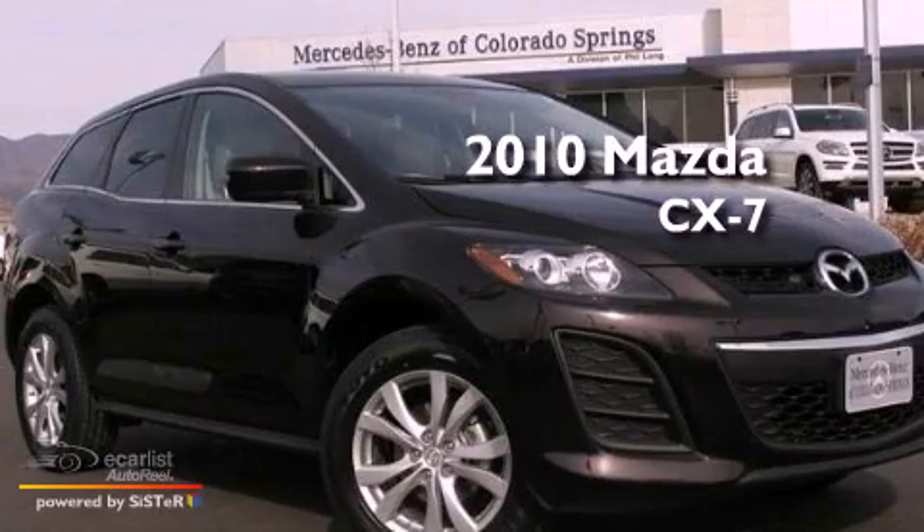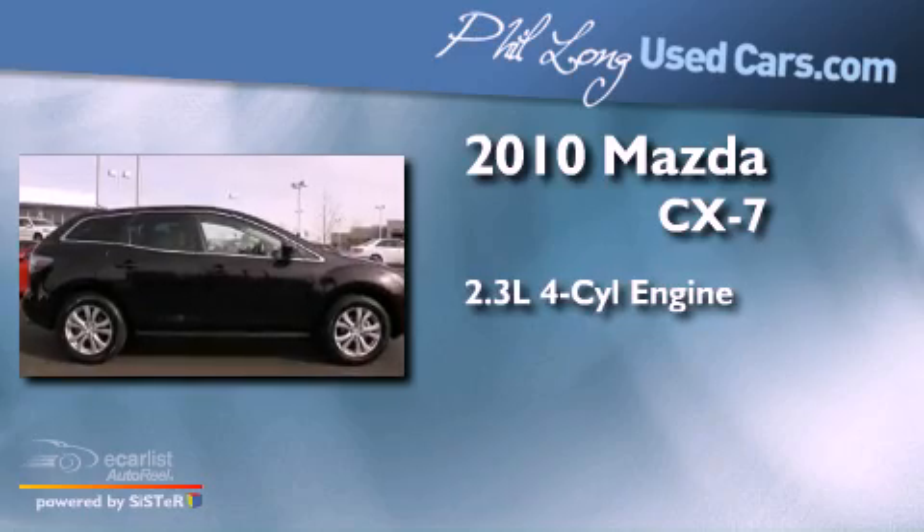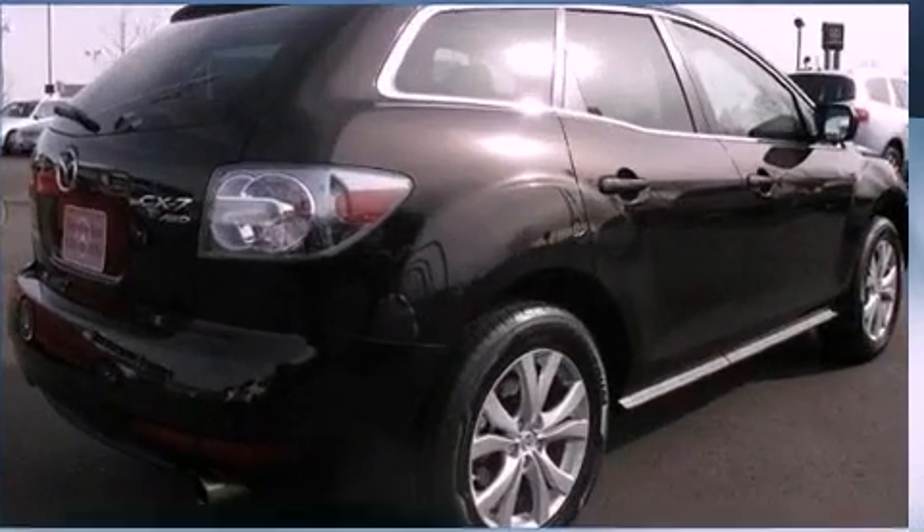This is a 2010 Mazda CX-7. It has a 2.3-liter four-cylinder engine, an automatic transmission, and all-wheel drive.